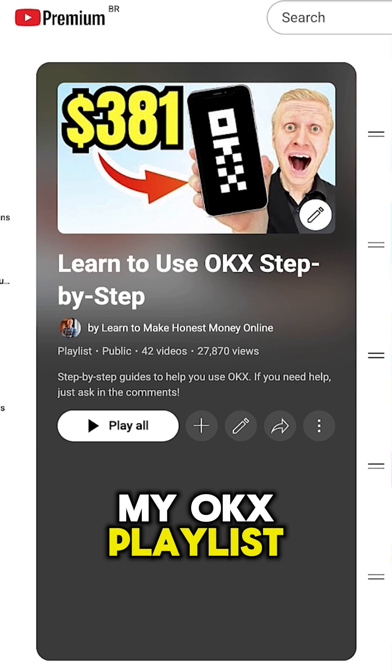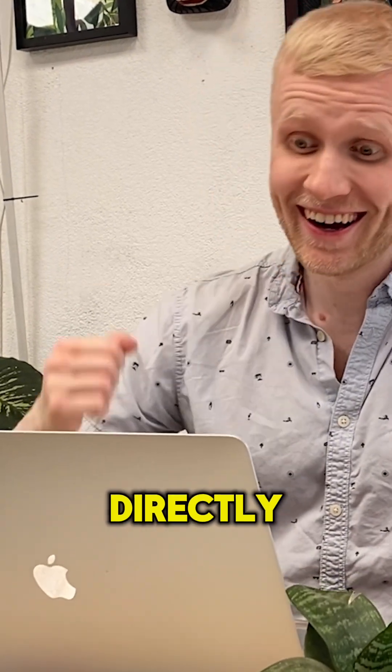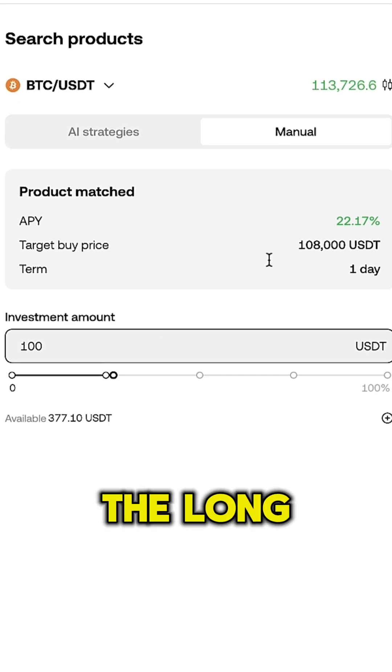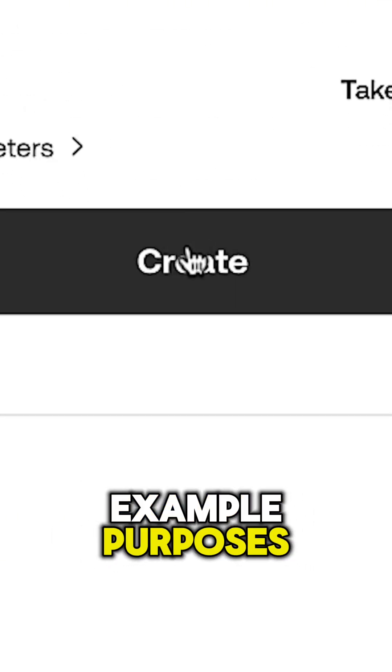But based on my previous analysis, holding bitcoin directly tends to be safer and oftentimes more profitable than dual investment in the long run. I will set it up here for example purposes to show you how it works.